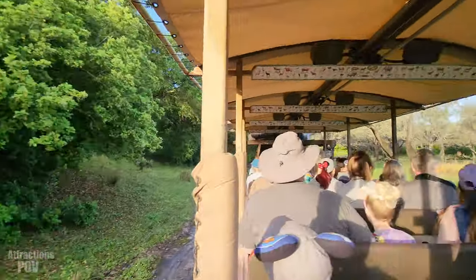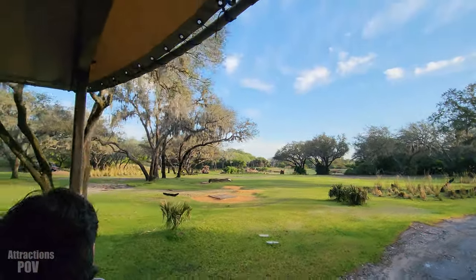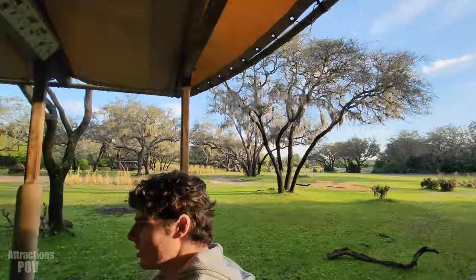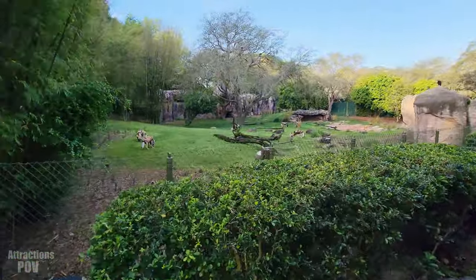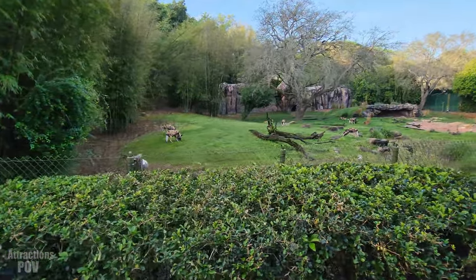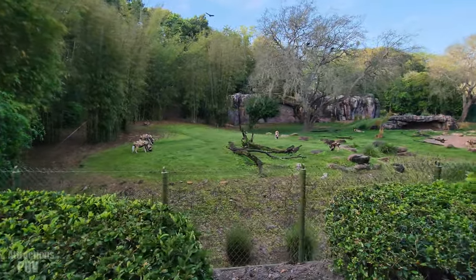Up ahead we'll actually pass by some rocks, and I know some animals like to hide next to them. I do see a lot of vultures — this could mean a predator. Take a look at that, everyone — these are the painted dogs, some of the most proficient hunters in the savannah. That coat makes every single one of them unique, truly earning them that name, the painted dog.